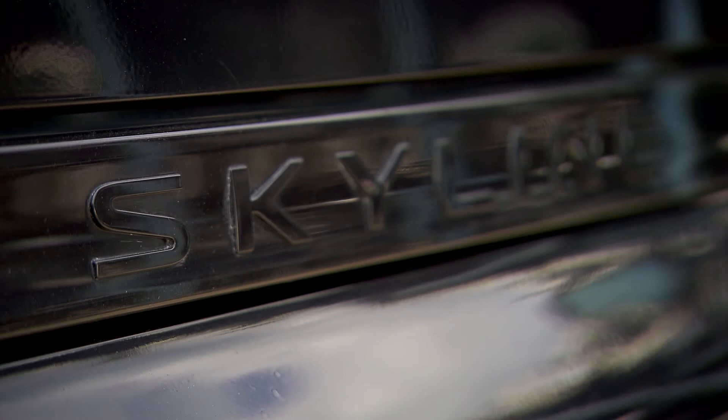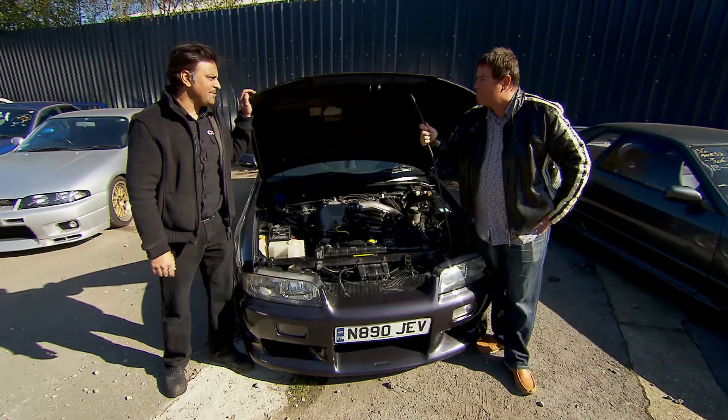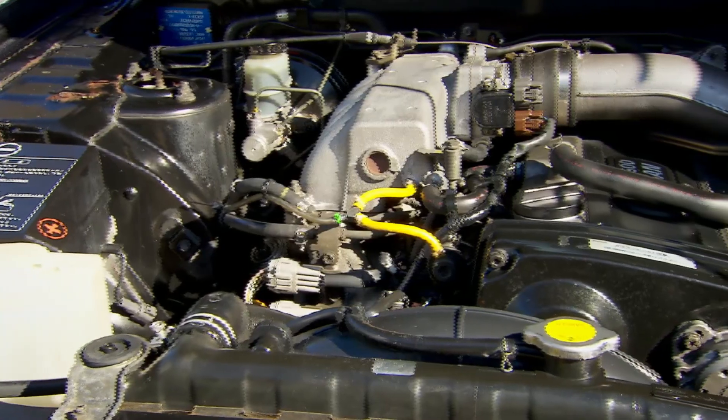What a good-looking car. Tell us about it. This one's an R33 GTS, Japanese import, two and a half litre, turbocharged rear-wheel drive.